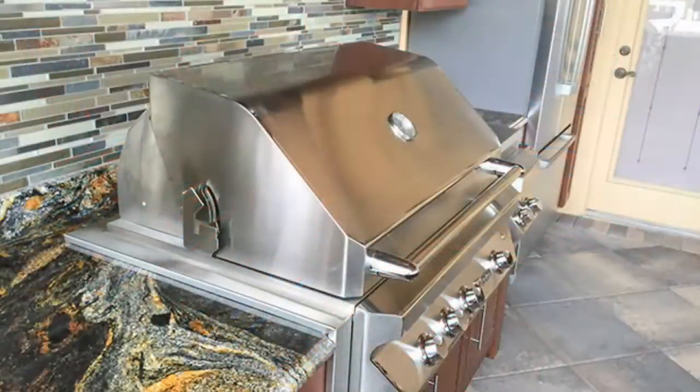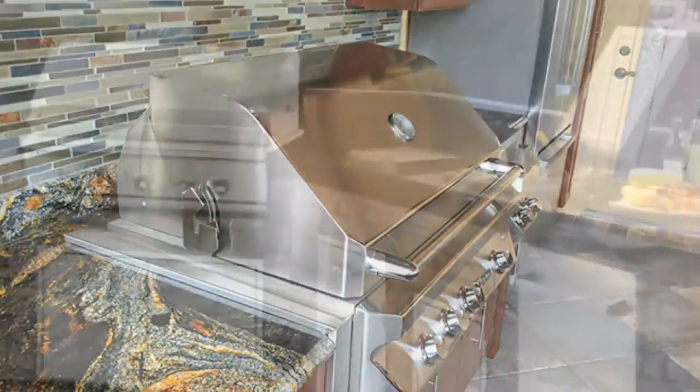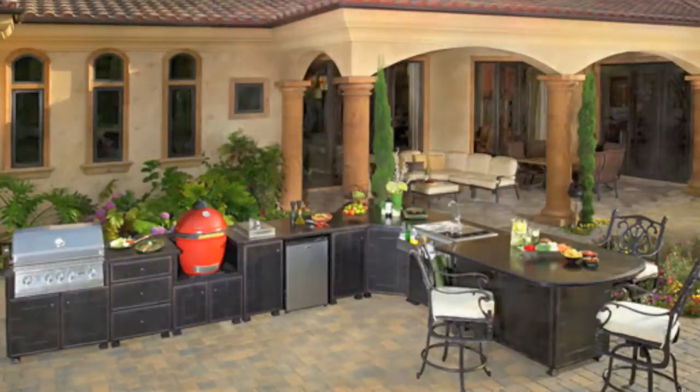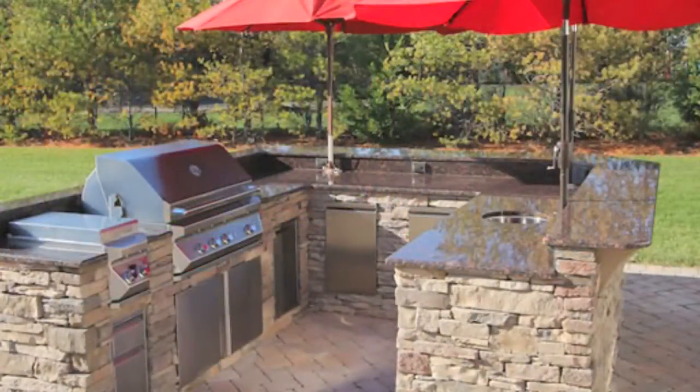Come by our store and see the details for yourself. Our prices are very competitive. We have helped many backyard chefs in Western Springs build their perfect backyard entertainment areas over the last 25 years.